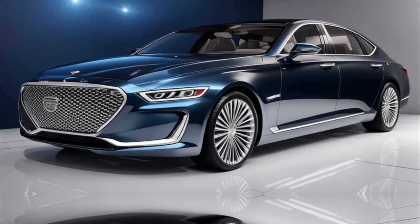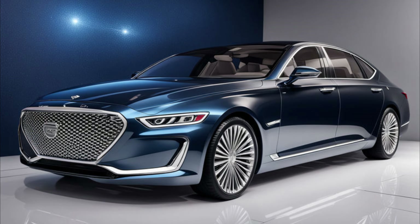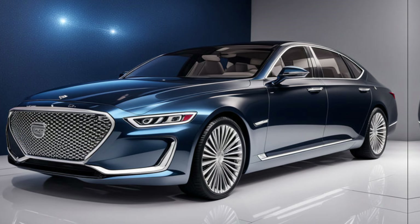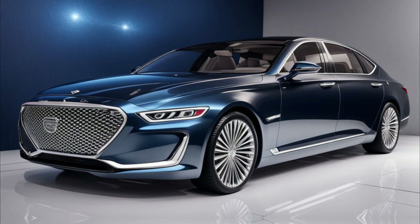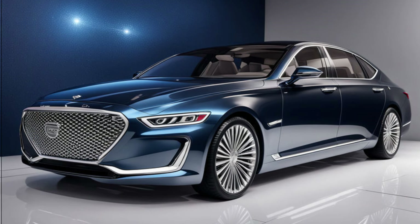The 2024 Genesis G90 comes in three well-equipped trims: the base Select, the luxurious Prestige, and the top-of-the-line Calligraphy. Prices start around eighty-eight thousand dollars for the Select and can reach up to one hundred five thousand dollars for the Calligraphy trim.